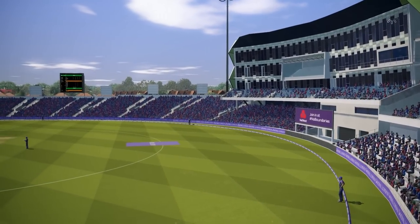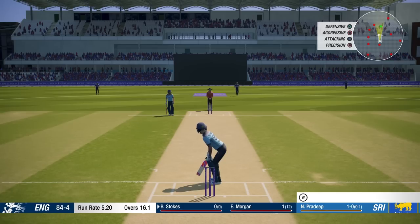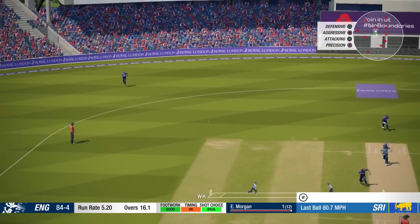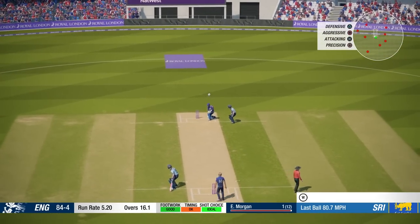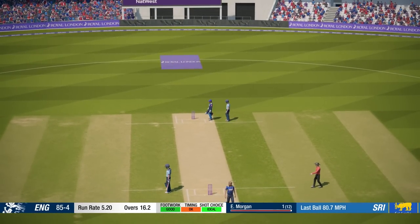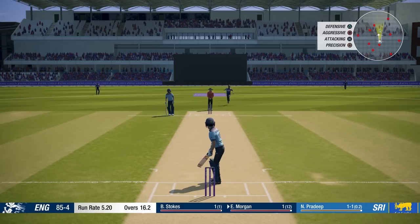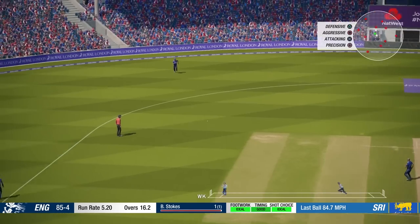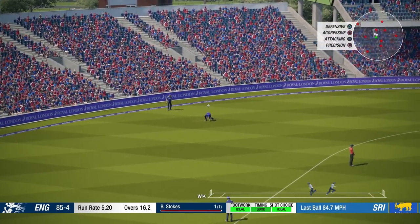Jos Butler is out. Stokes, the new batsman, arrives at the crease. It didn't take long for Pradeep to have his presence known in this game. Unfortunately, Morgan's been struggling a little bit in his opening few deliveries. That's a nice shot though, that might go for four — not quite, good stop.